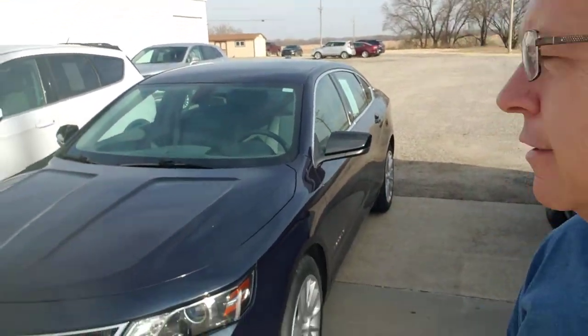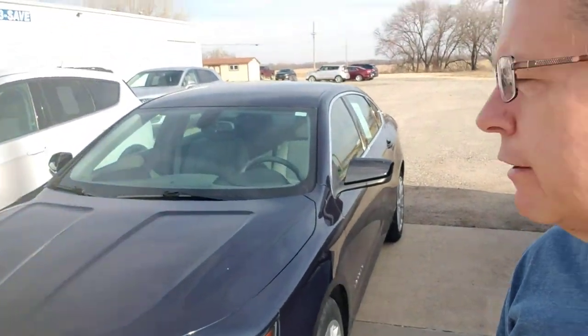Good morning, Keno Todd here, Concordia Chevy Buick. The warm weather is upon us. The snow is melting and everything, but I'm standing right next to this 2015 Chevy Impala.